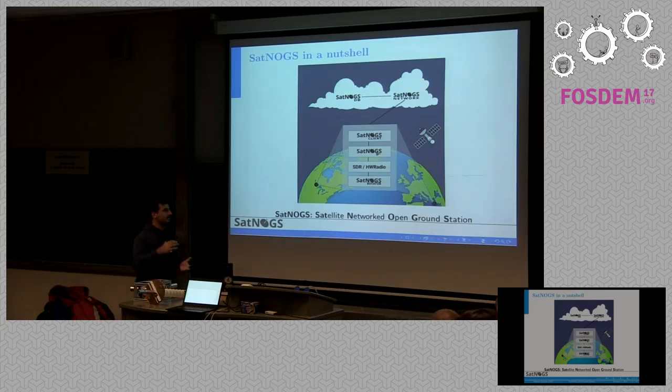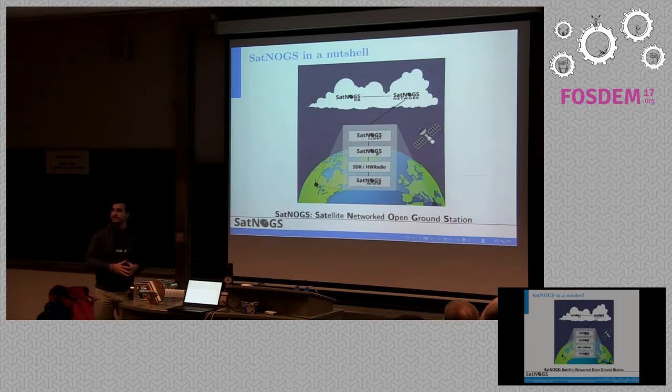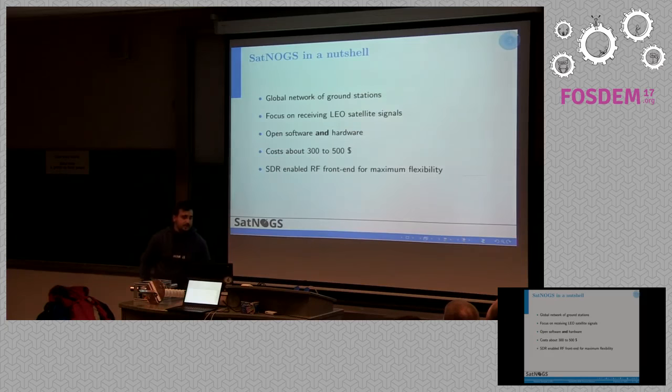Satnogs consists of several components: the rotator, which tries to adjust to the trajectory of the satellite; the SDR hardware and software; and a client that is responsible for uploading the received signals to the cloud and providing more information to users.